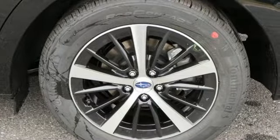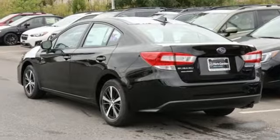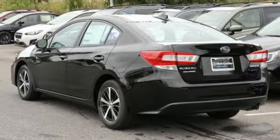Live in the moment and love every minute in your Subaru. There's even more to see in person — take it for a test drive today.